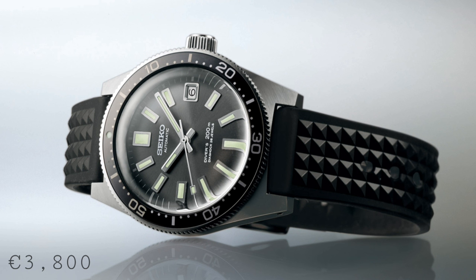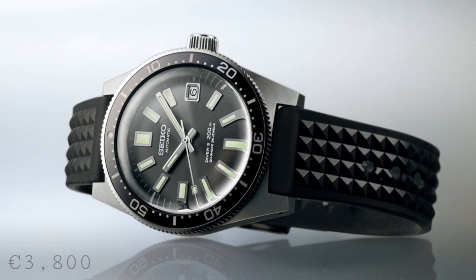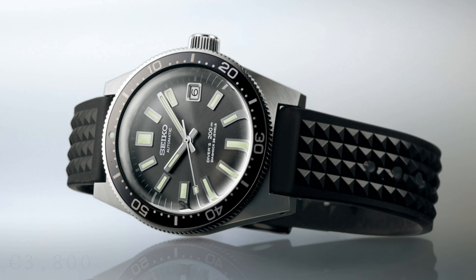The price for this watch will be €3,800, which seems quite high, but for a limited edition of this type I can certainly understand it. It's also worth pointing out the inherent price difference between this watch and the newer Seamaster 300 from Omega, which I think does put this watch's price into perspective as a very interesting timepiece.